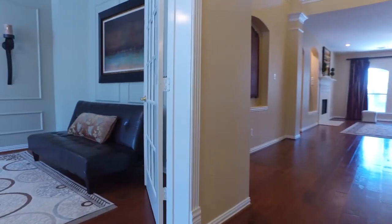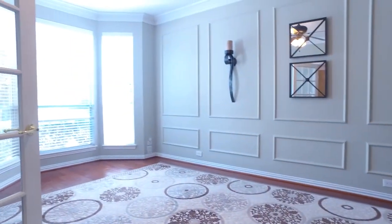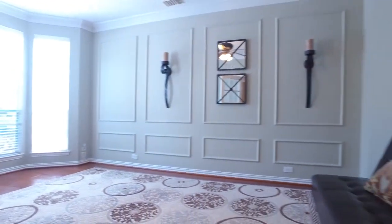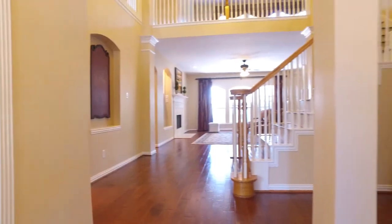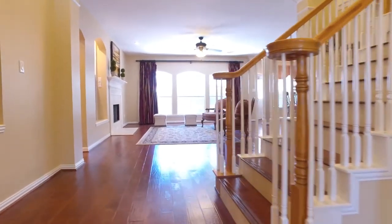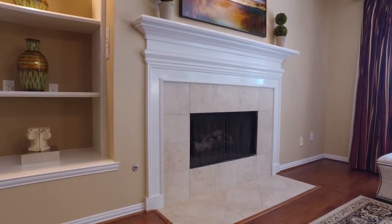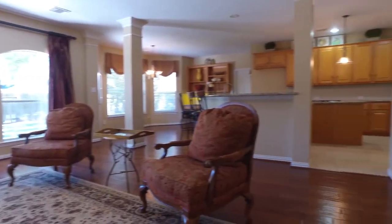When you first enter this home, you'll notice the beautiful and elegant upgrades. It's such a cheerful space, carefully cultivated to make this the perfect home for you and your family — perfect for entertaining, just the right size, with beautiful flooring, gorgeous ceilings, and impressive lighting.